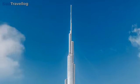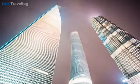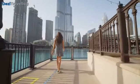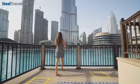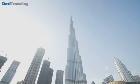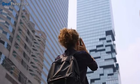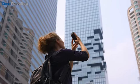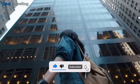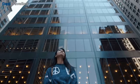Hello, architecture enthusiasts and skyline admirers! Welcome back to our channel. Today we're diving into the soaring heights of modern engineering as we explore the top 10 tallest buildings in the world. From the gleaming towers of Dubai to the bustling metropolises of Asia and beyond, get ready for a breathtaking journey through architectural marvels. Make sure to hit that subscribe button and ring the notification bell so you never miss out on our explorations.